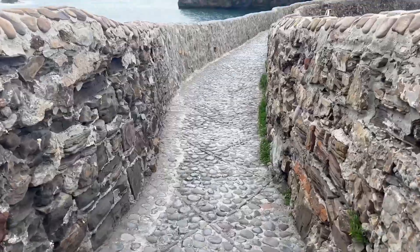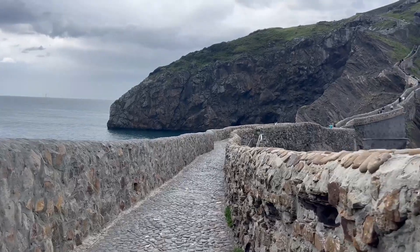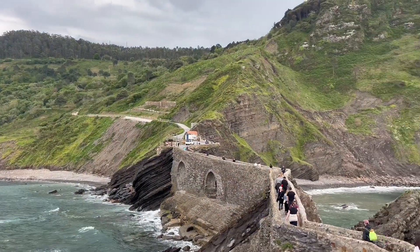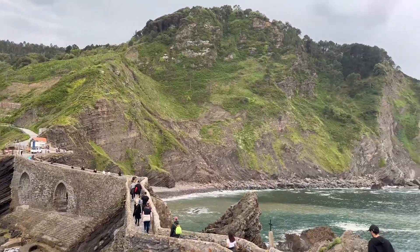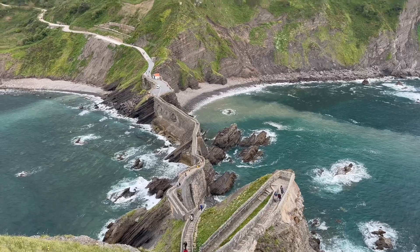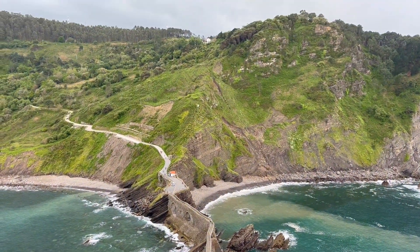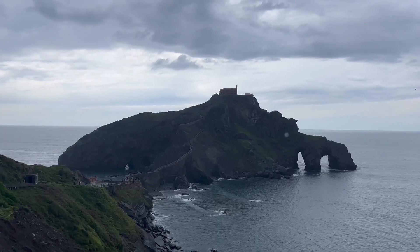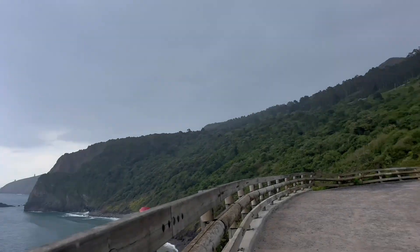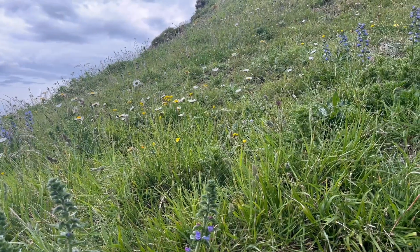Hopefully by now you are convinced that you have to check out San Juan de Gaztelugatxe. It's truly like stepping into a fairy tale — yes, the hike up is a bit challenging, but I promise you it is totally worth it. Imagine 241 steps winding up to an ancient hermitage perched on a dramatic rock outcrop. It's incredible, with the waves crashing along the sides, sitting out on the grass and taking in those views.